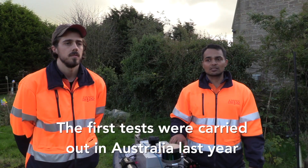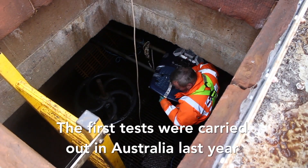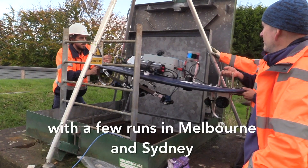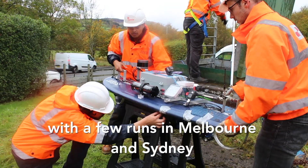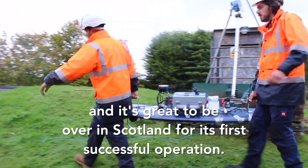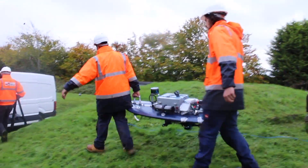We did the first test with this in Australia about a year ago and done a few more runs in Melbourne and Sydney, and now got connected to the Edinburgh locals and glad to put this out here and have a successful operation.